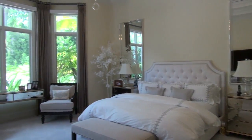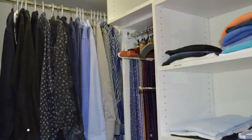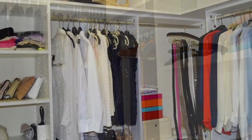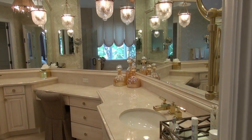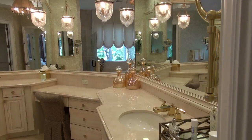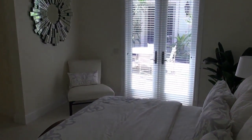Down the hall we have the luxurious master suite with plush carpets, gorgeous tropical views, and access to the pool. Of course, the home has spacious his and hers closets with built-ins and plenty of storage. Just look at the master bath — elegant, spacious, and luxurious with marble floors and vanities, an open glass shower, and a jacuzzi soaking tub.